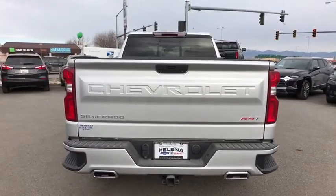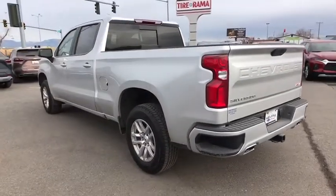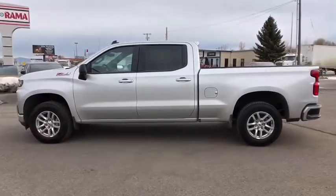Here are some of this vehicle's great options: four-wheel drive, backup camera, remote engine start, keyless entry, leather-wrapped steering wheel, adjustable steering wheel, driver lumbar, power steering.